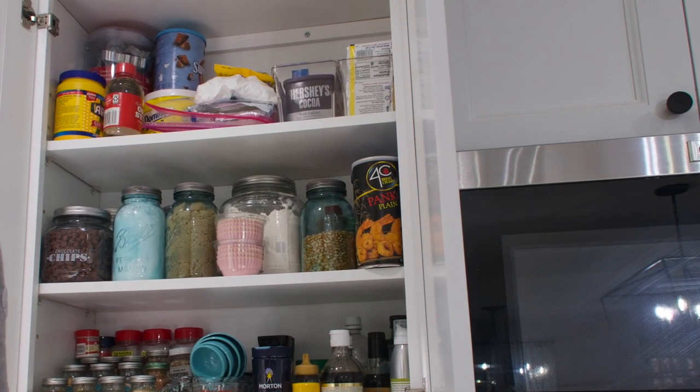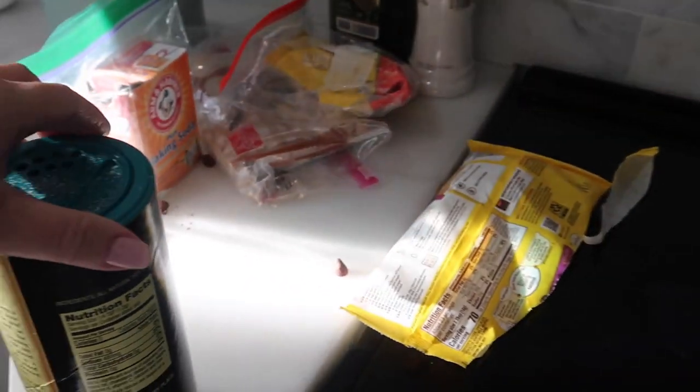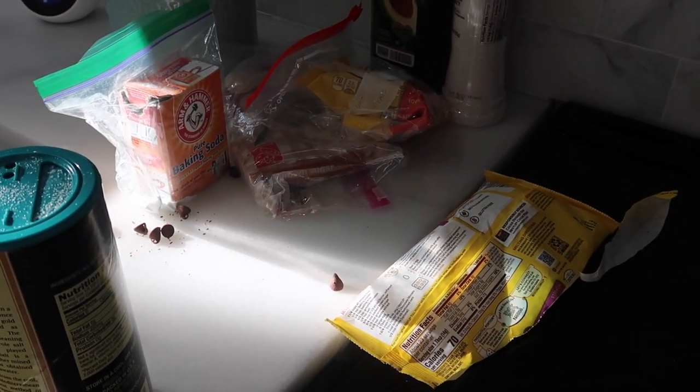So this is all the stuff that was in the cabinet that's either empty or expired that I need to toss.